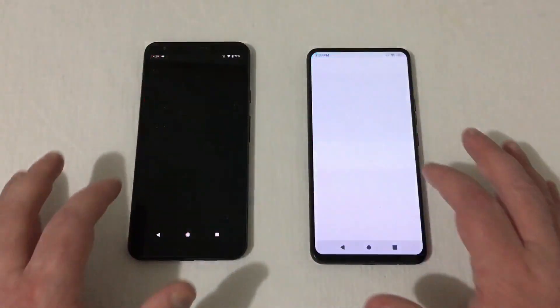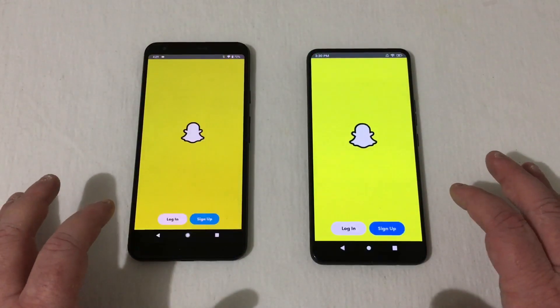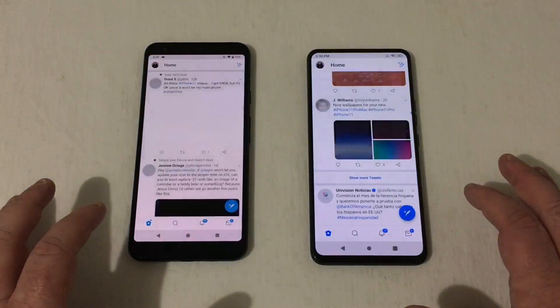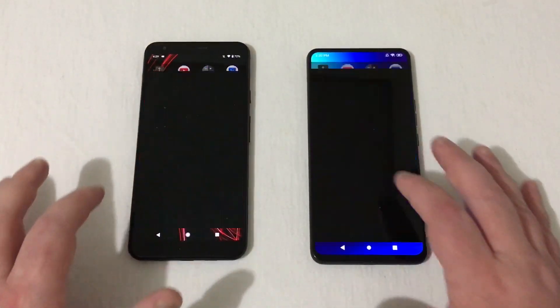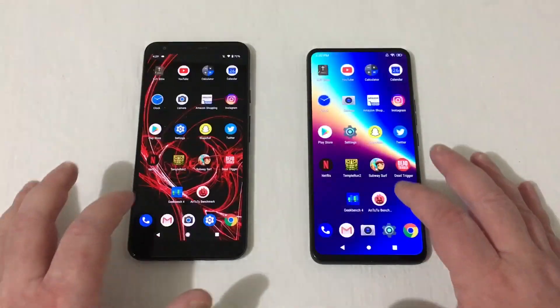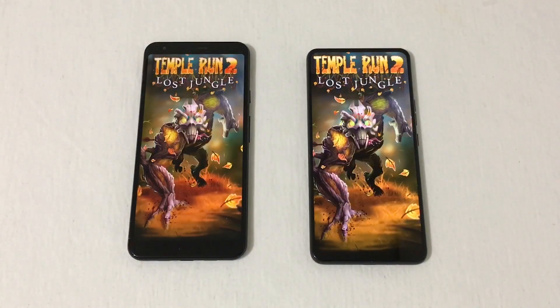Instagram — that was the Pixel. Play Store — that was even. Snapchat — Bold N1. Twitter — solidly faster on the Bold N1. Netflix — that was the Bold N1. Temple Run 2 — so there you go, kind of half and half there.